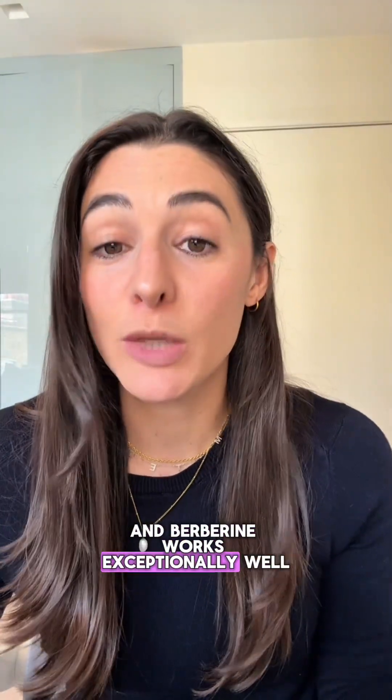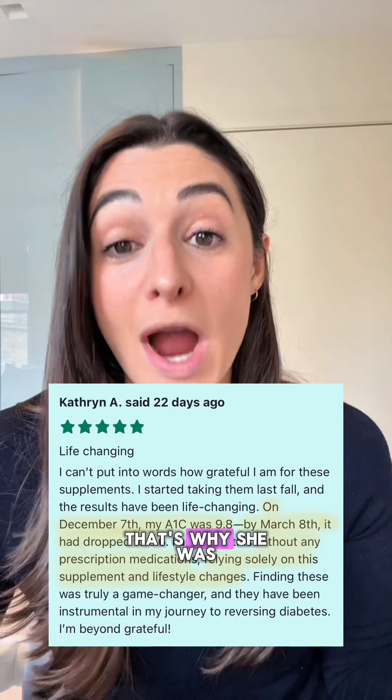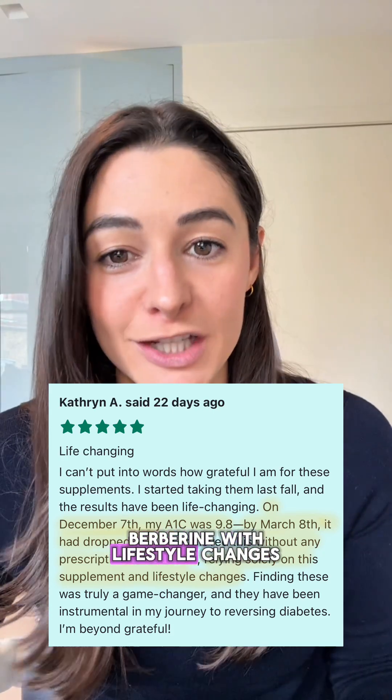Berberine works exceptionally well when it's paired with lifestyle changes. Just look at Catherine — that's why she was able to lower her A1C so effectively. She combined berberine with lifestyle changes.